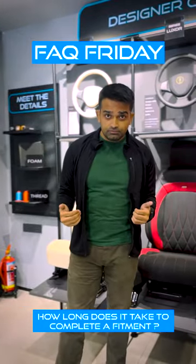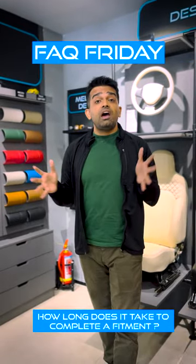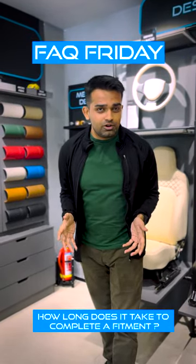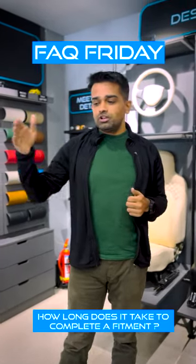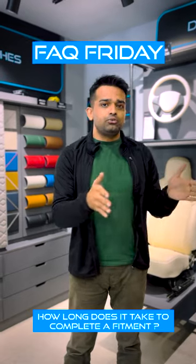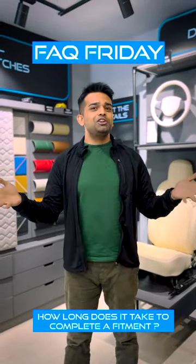Once your seat covers are ready, we schedule a time for you to come visit us at our location, so that you can come in and within about five to six hours have a new seat cover installed in your car. So from the actual date of production to the final installation, it usually takes about four days, and then five to six hours for the installation itself.